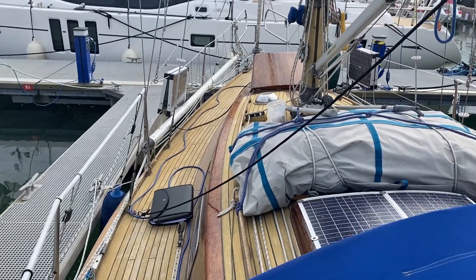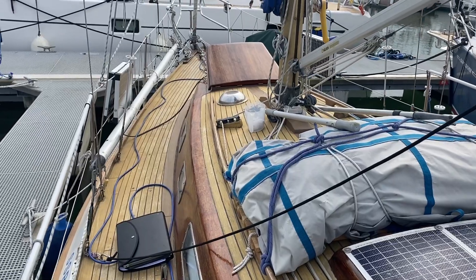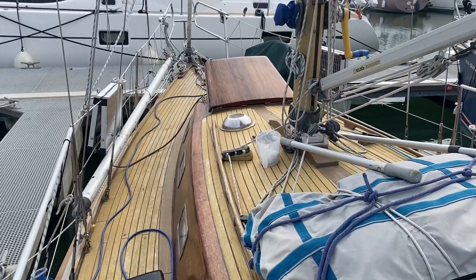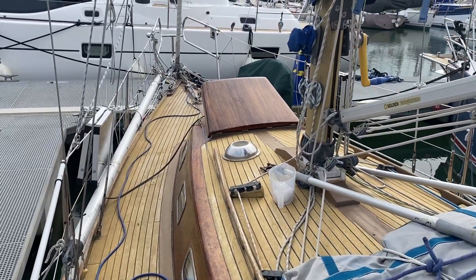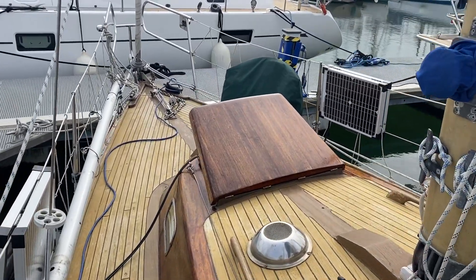Welcome to Boatshed.com. Today I'm delighted to present to you a Vindo 40. The 40 is a reference to the square meters of sail. She's a 31 foot sailing boat, very very nicely appointed.